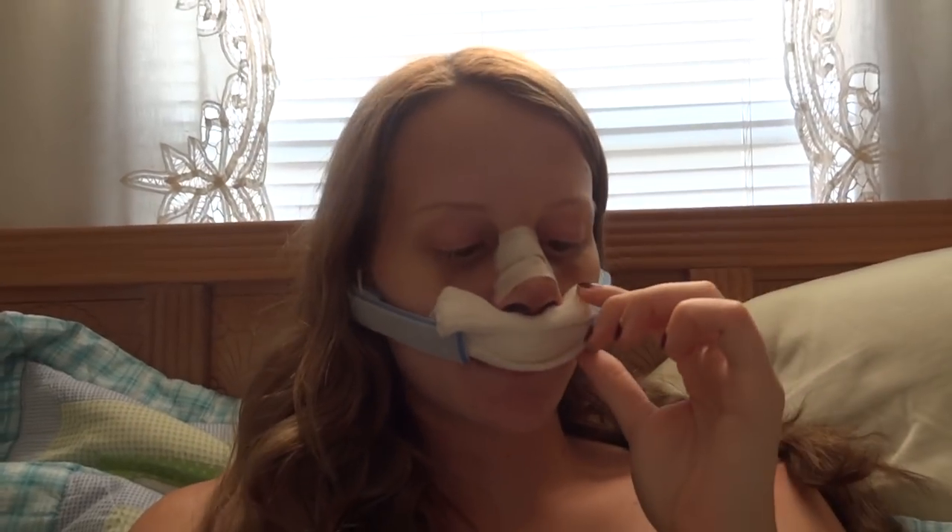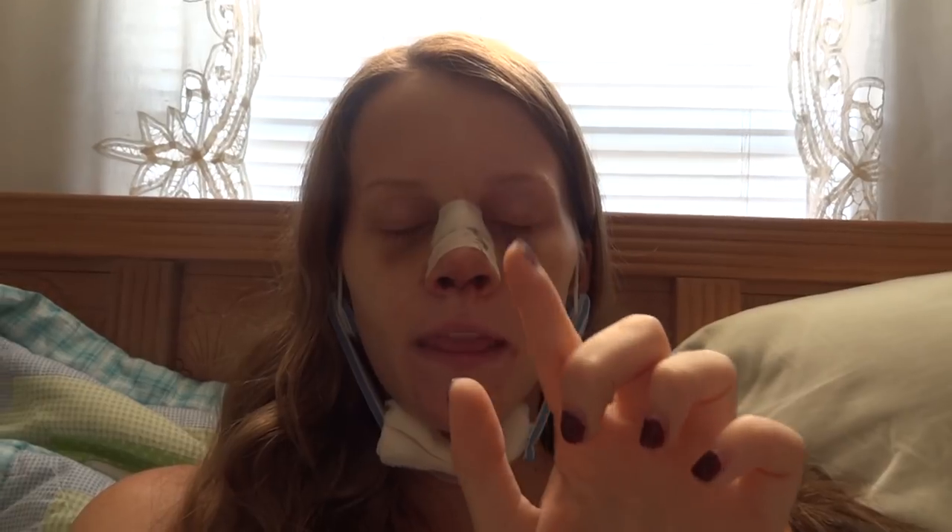Let me quickly show you what it looks like right now. That is what my nose looks like currently and I really like it already. It kind of looks like a pig nose right now — kind of pushed up and round — but that's because there's so much swelling on top. Once the swelling goes down the nose will relax down and I'm really excited to see how it looks. Stay tuned for the next day.